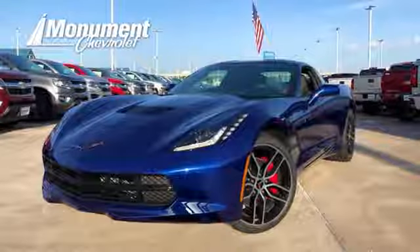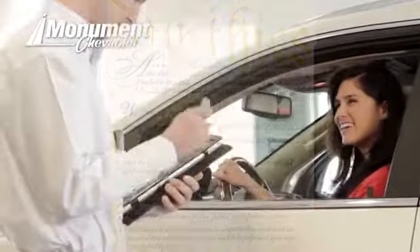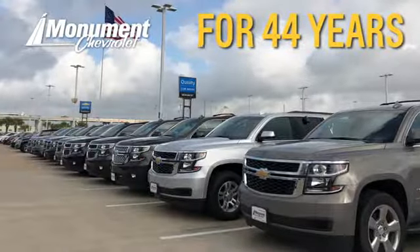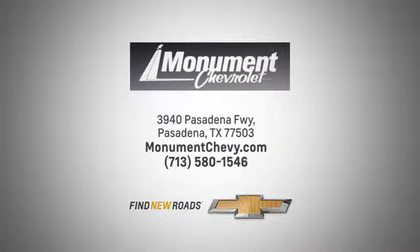Test drive it today. Monument Chevrolet is guided by the principles of integrity and honesty. We've been working toward that 50-year milestone. Visit us online or on the lot. We're located at the corner of 225 and Beltway 8.